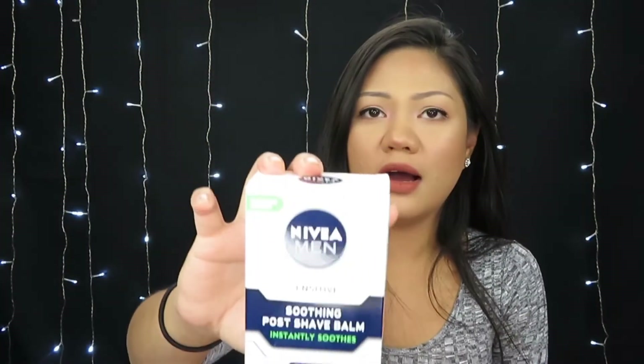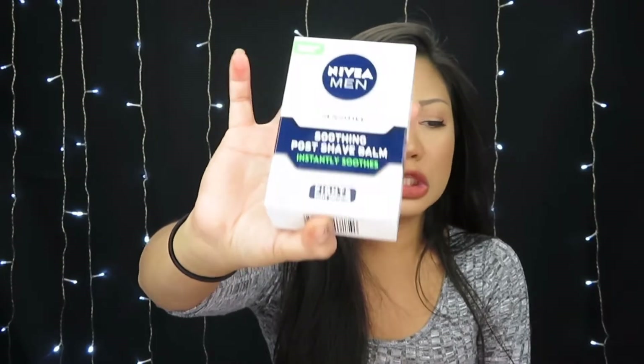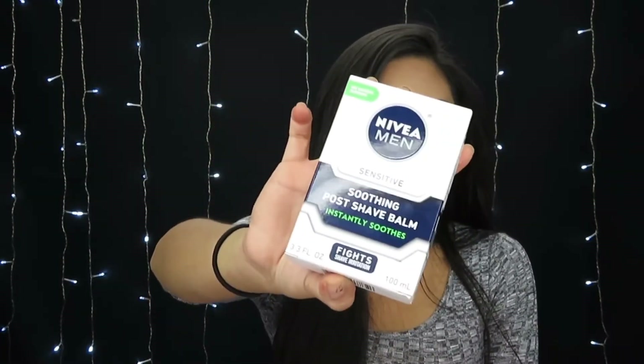This next item I didn't get at Ulta — I got it at Target. This is the Nivea Men post shave balm. I remember this being so popular and I tried it for the first time a week ago. It's okay — it smells really good, I wish I could use it as body lotion, but as far as makeup goes I don't think it does anything.